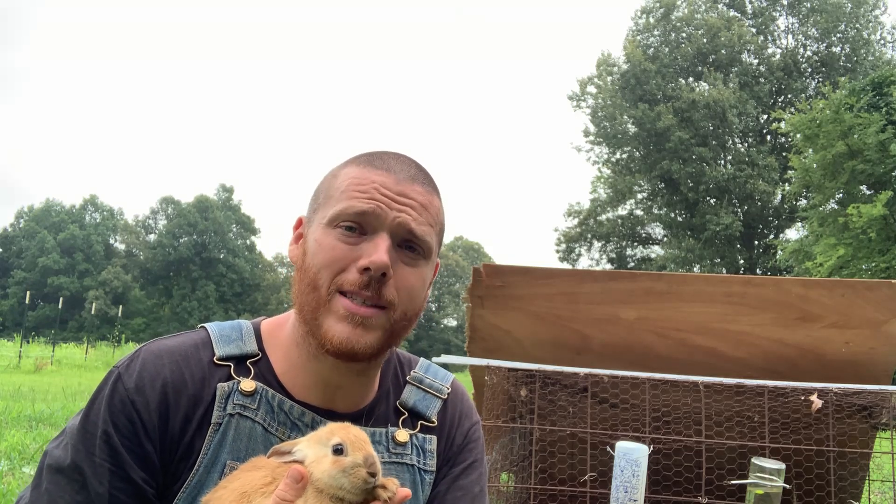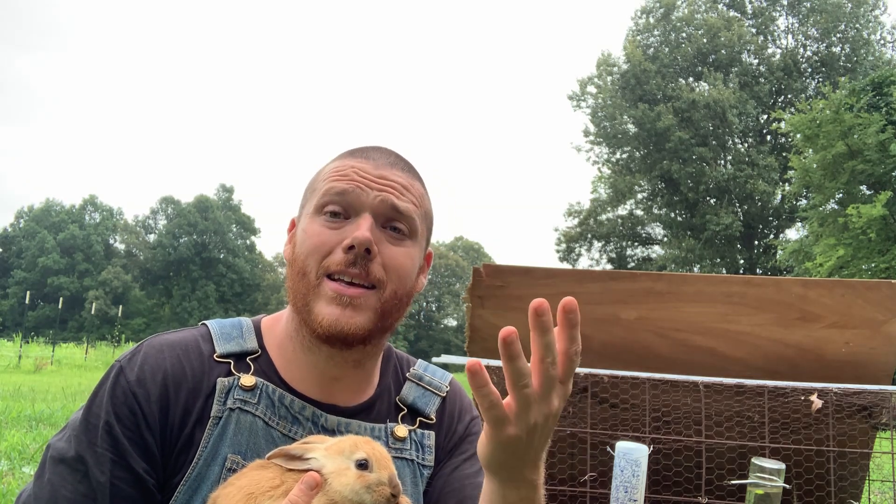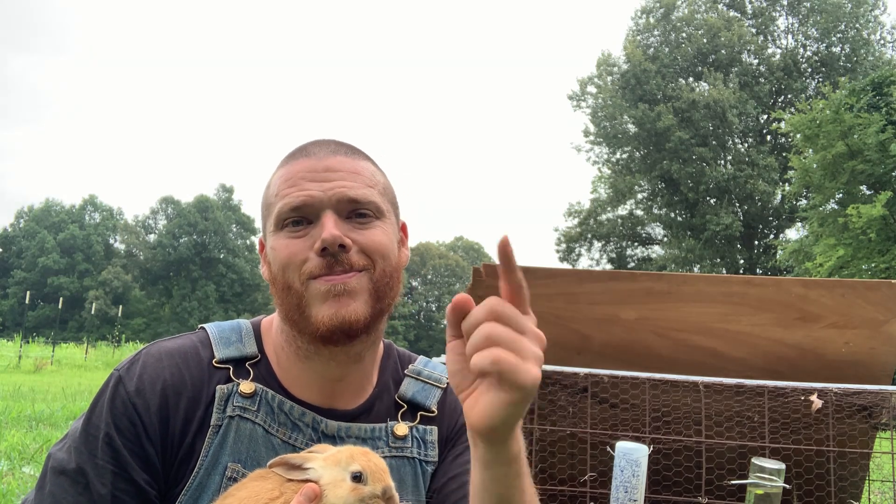This is my first foray into rabbits — I'm definitely a noob when it comes to them. I appreciate whatever you have to say. If you like content like this, please like and subscribe, hit the notification bell, and select all so you never miss a notification. Thanks.